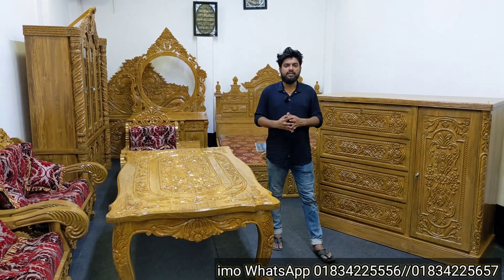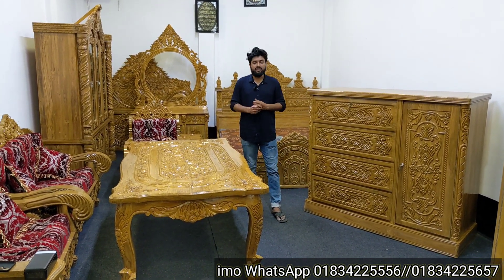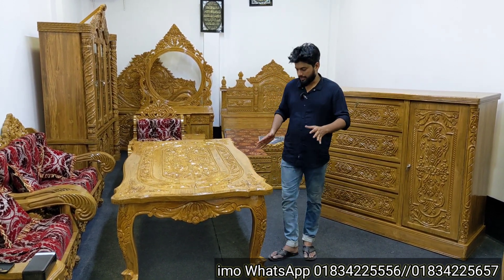Hello everyone, welcome to P.O.B.A.S., welcome to the New Model Furniture. It's very good design and active beauty furniture. We have to be able to order this furniture in Shamsul Islam. We have made a very good delivery. It's a very nice thing.